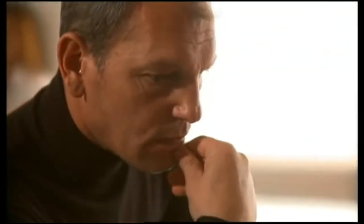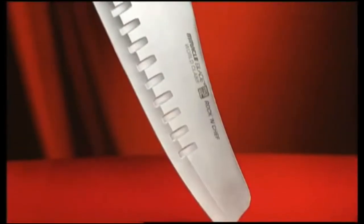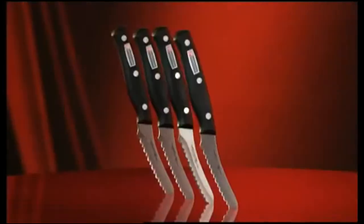Before buying a product, you always ask yourself that million-dollar question: is it worth it? And when it comes to the new Miracle Blade world-class, we have the answer — absolutely.